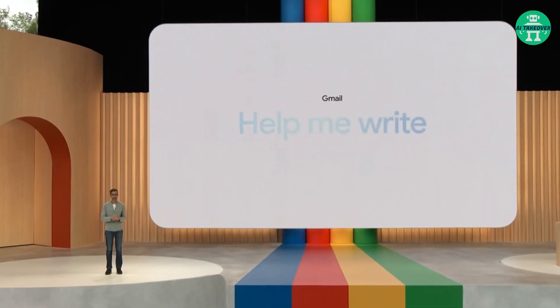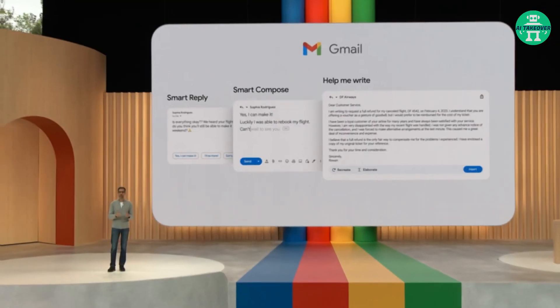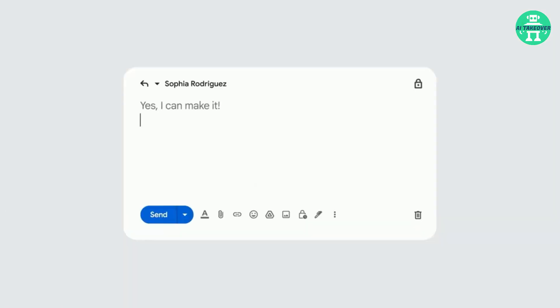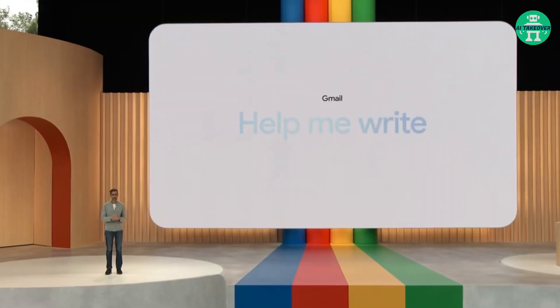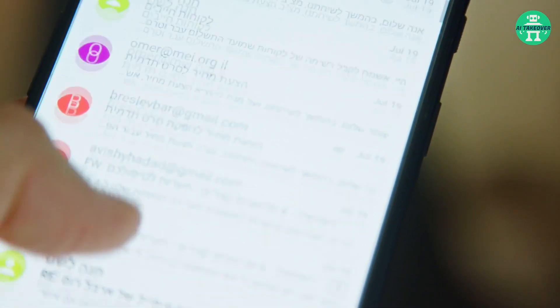The first thing Google talked about is the Help Me Write functionality in Gmail. Features such as Smart Reply and Smart Compose have paved the way, offering quick responses and real-time writing suggestions. With over 180 billion uses in Workspace, they have become indispensable. Now Gmail introduces Help Me Write, a powerful feature that generates email drafts.